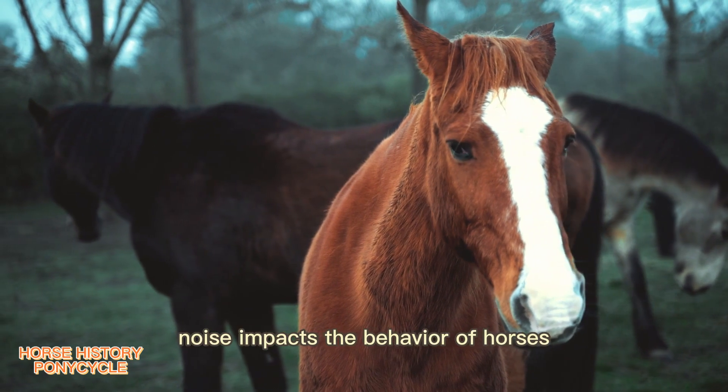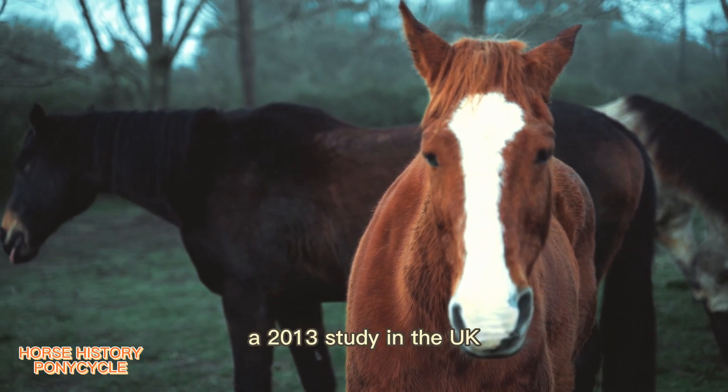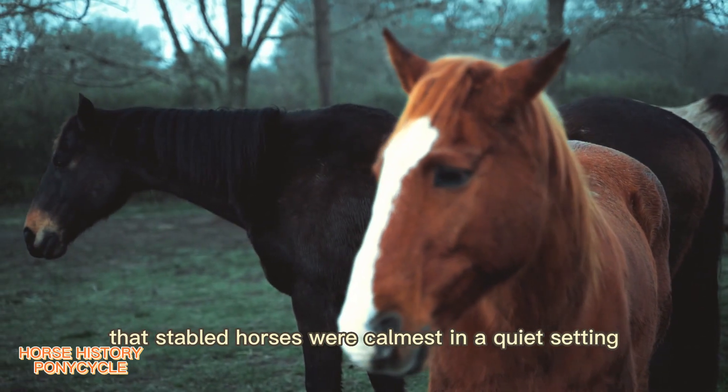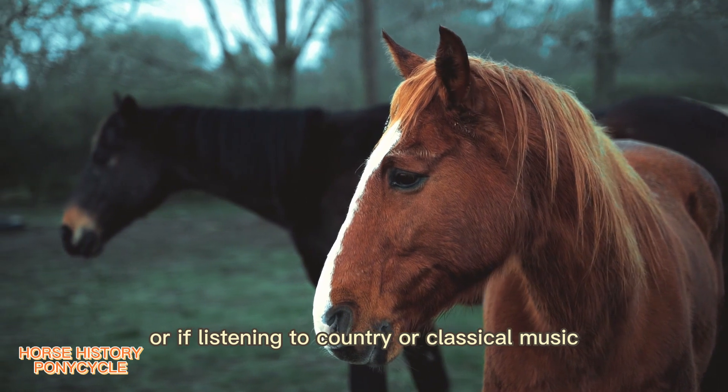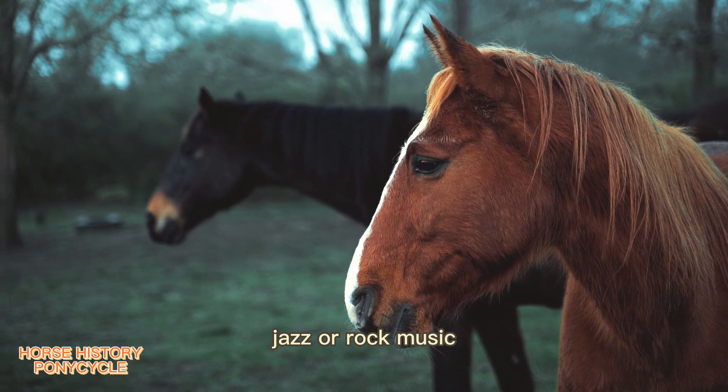Noise impacts the behavior of horses, and certain kinds of noise may contribute to stress. A 2013 study in the UK indicated that stabled horses were calmest in a quiet setting or if listening to country or classical music, but displayed signs of nervousness when listening to jazz or rock music.